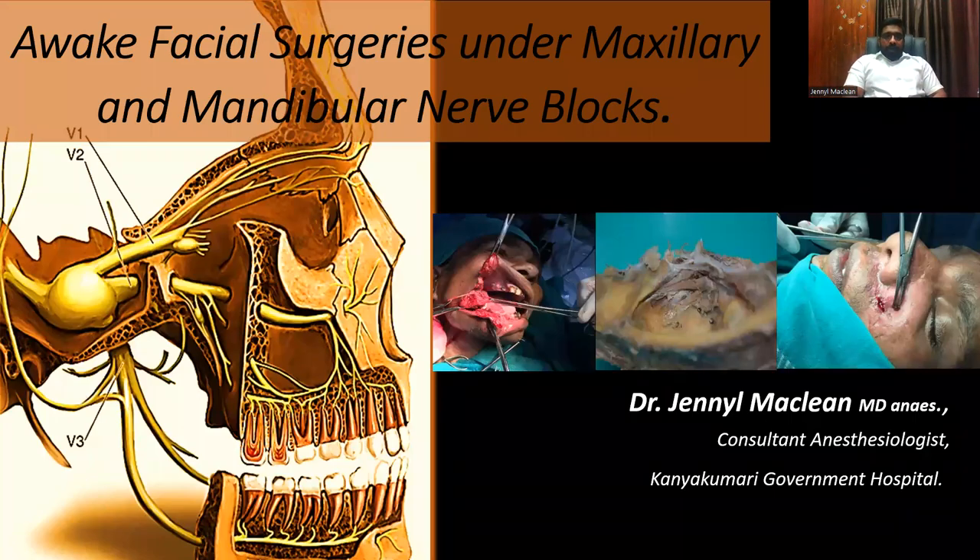Hello friends, I am Dr. Jenil McLean. Today we will see about awake facial surgeries performed under maxillary and mandibular nerve blocks. I have spent a few years experimenting with these maxillary and mandibular nerve blocks. This was done some years before, and I would like to share my knowledge through my YouTube channel.